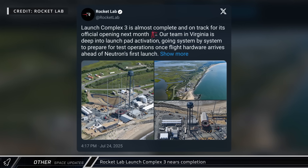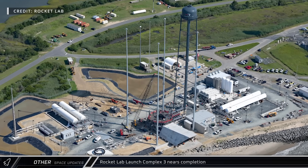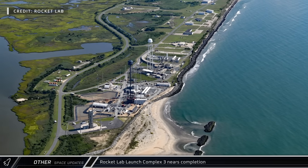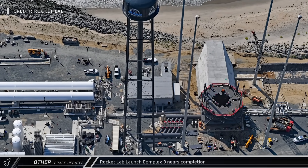Rocket Lab's LC-3 at the Mid-Atlantic Regional Spaceport is nearing completion and will officially open next month. This new launch complex will support the Neutron rocket, which is tentatively scheduled for its first flight sometime later this year.